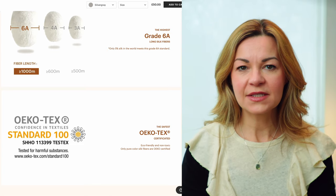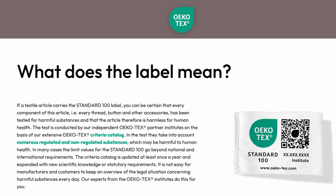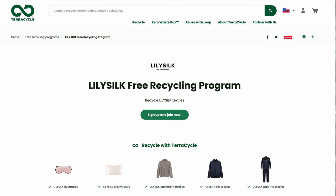LilySilk products are also Okotext certified. Okotext is a body set up between independent research and testing institutes in Europe and Japan to set industry standards, which gives you a certain amount of confidence in the silk and why you're paying that price. I also like that LilySilk are part of the TerraCycle recycling programme, so when the products become worn over time, you can send them back for recycling and get reward points towards a replacement. Silk pillowcases are a little high maintenance in that ideally you should hand wash them in cooler water, but I just cool wash mine in the washing machine and they stand up pretty well to that.